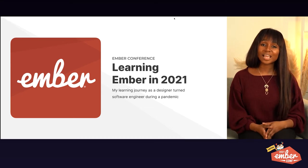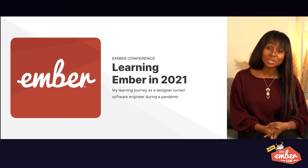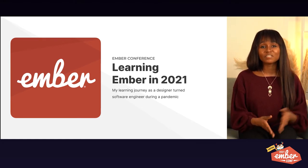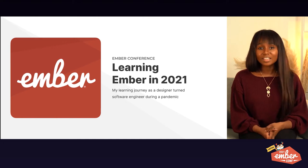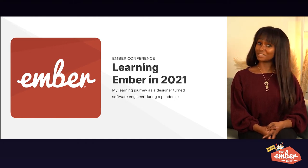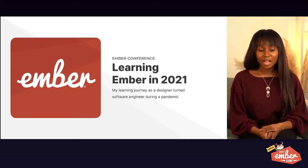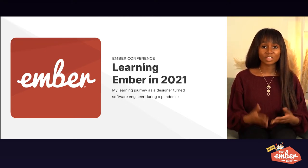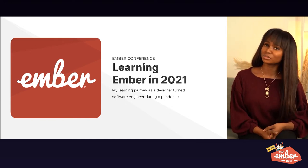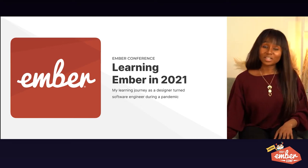Hey there, my name is Lenora and today I'll be talking to you about how to learn Ember in 2021. This is based on my journey of learning Ember as a designer in 2020, during a global pandemic. Learning during a global pandemic is so hard. However, without the help of the Ember community, my mentors, and pure willpower, I don't know if I could have gotten through it. Keep on watching.